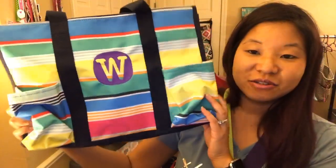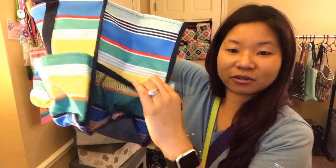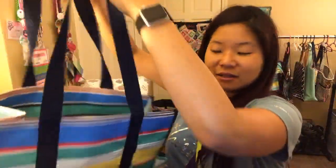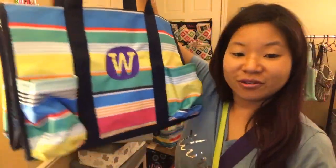And lastly, the Zip Top Organizing Utility Tote — one of our best-selling products. It has seven pockets all the way around, including mesh ones on the side. It's a great utility bag for the gym, as a diaper bag, for the beach — anything like that. These are also in the outlet sale.